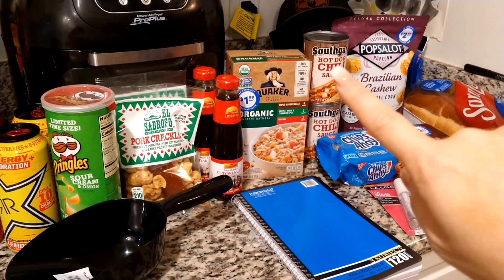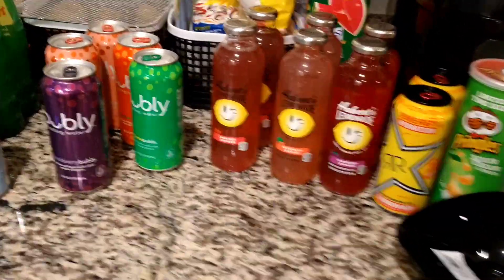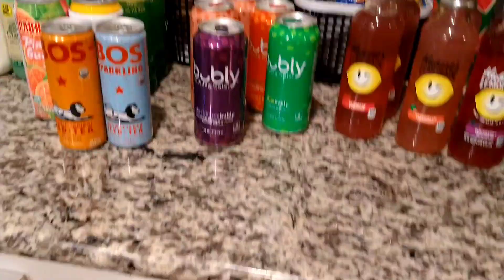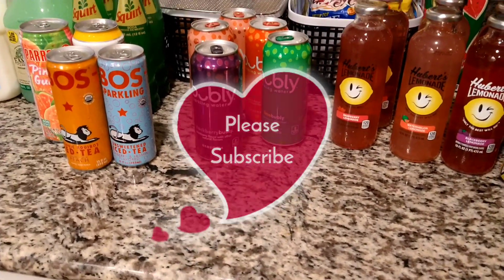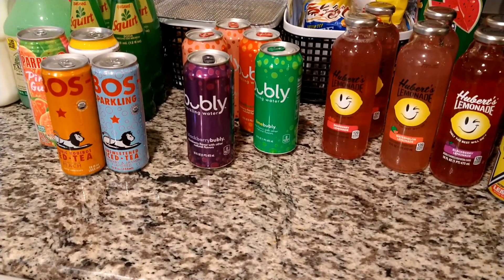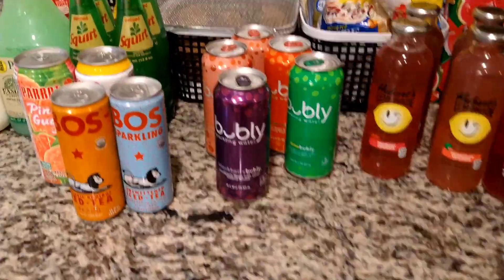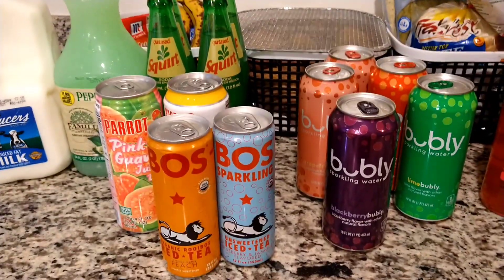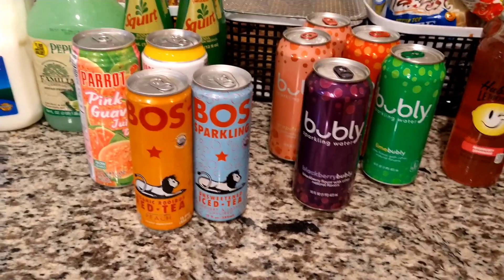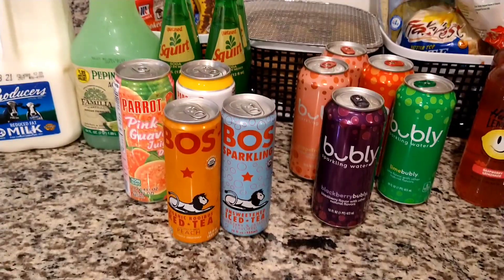That is it, my friends, for this haul! Like I said, the majority of it is drinks. We mainly went there for the milk and the chili for the chili cheese fries, and everything else was extra. Please subscribe if you haven't already, hit that notification bell, and give it a thumbs up if you like these types of hauls. We always do hauls on our channel — we love to share new things and new finds. Thank you for watching and we'll see you in the next one. Bye everyone!